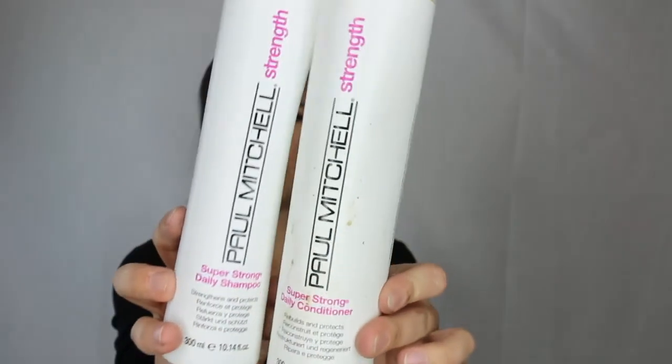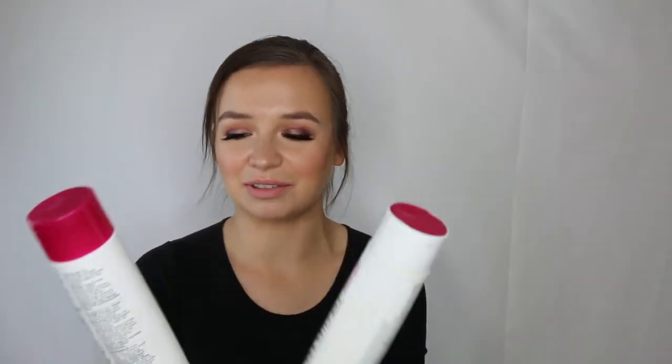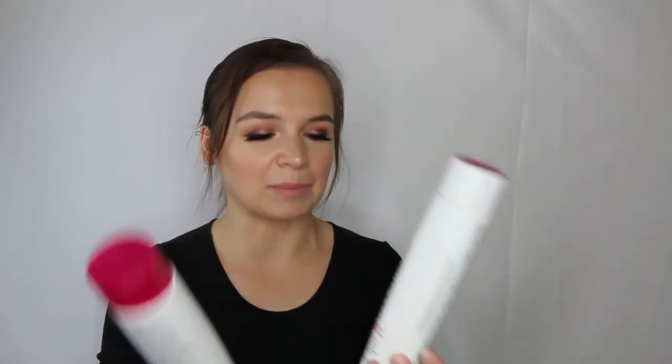The Paul Mitchell Super Strong shampoo and conditioner — I brought these back from LA but kept switching shampoos so it took a long time to get through. I can't really tell if it made my hair stronger. Nothing groundbreaking. I still have a Fakai shampoo and conditioner to get through, and I just ordered Nioxin because my hair is thin and breaky and I can't do much with it.